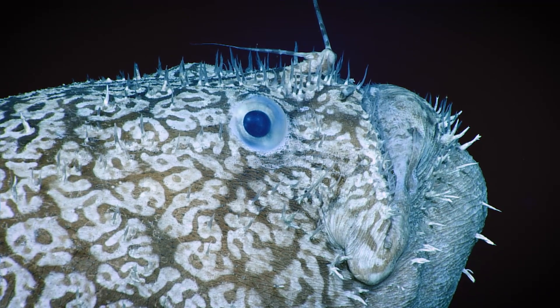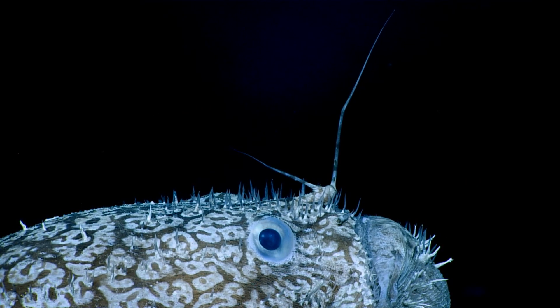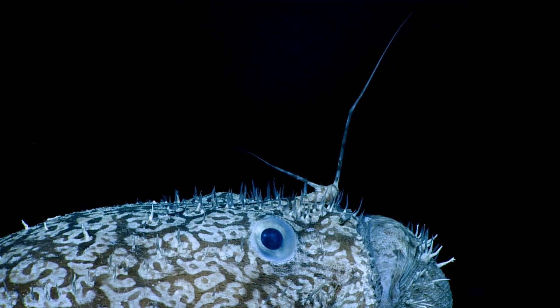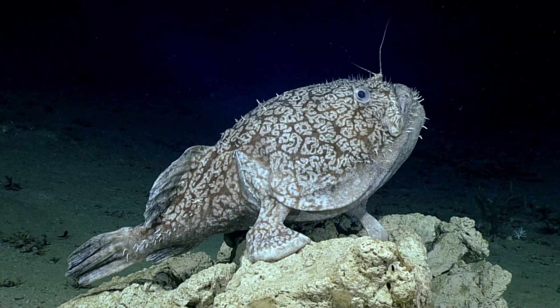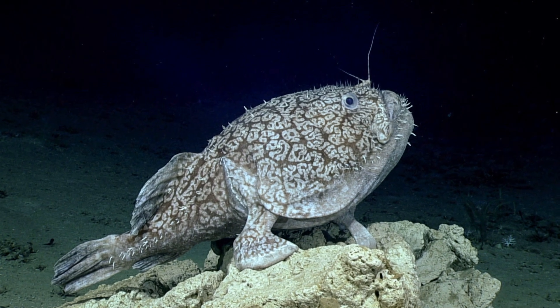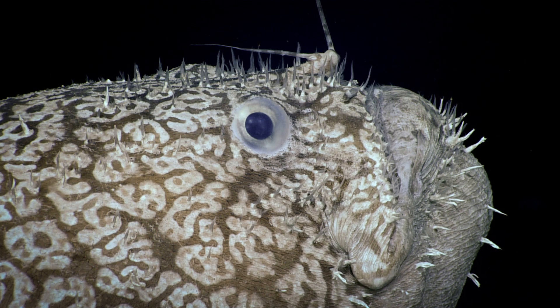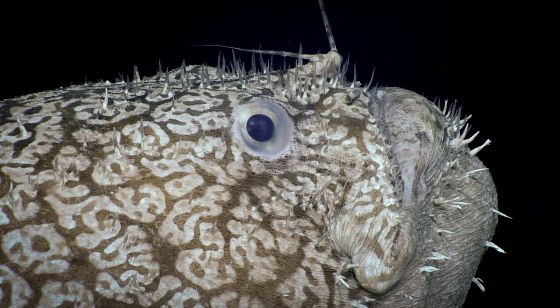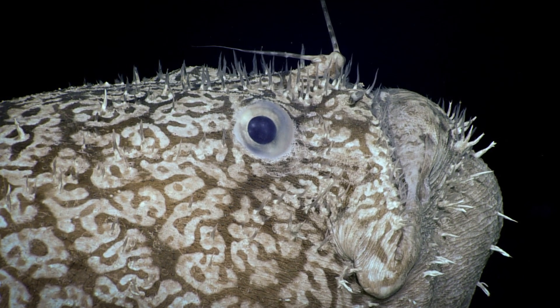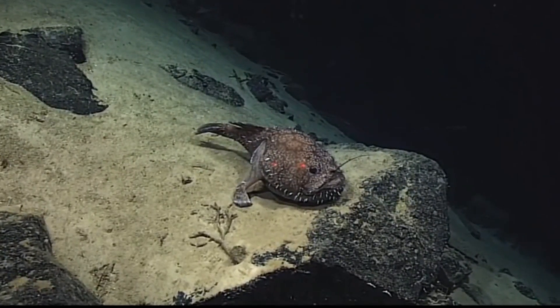In females, the top of the head has a modified dorsal fin between the eyes that acts as a lure for attracting prey. The anglerfish will lie in wait, motionless, until suitable prey approaches. When prey is near, the fish will wiggle the lure, coaxing the prey closer. Then, the anglerfish will open its mouth and instantly engulf the prey.